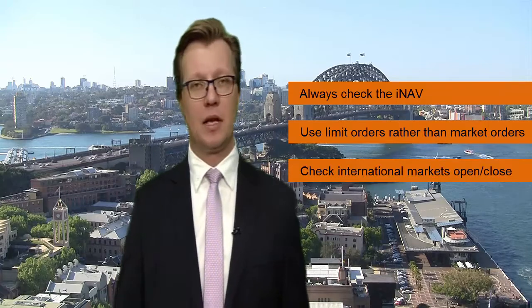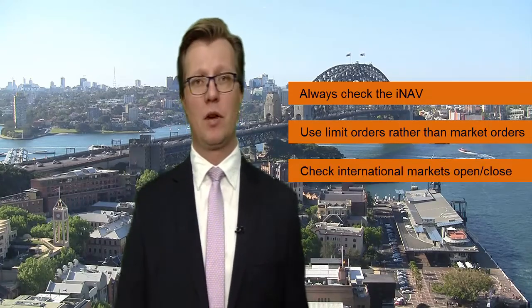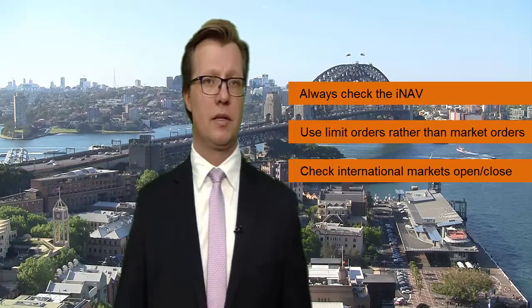You'll always get better pricing in live markets than you will over ETFs where markets are closed. And for some markets, for example the US market, there's no overlap between the Australian trading zone and the US time zone — so just something to consider there for investors. That was Peter Harper, the head of Capital Markets for BetaShares, talking about exchange traded funds and tips for traders. I'm Julia Lee from Bell Direct.